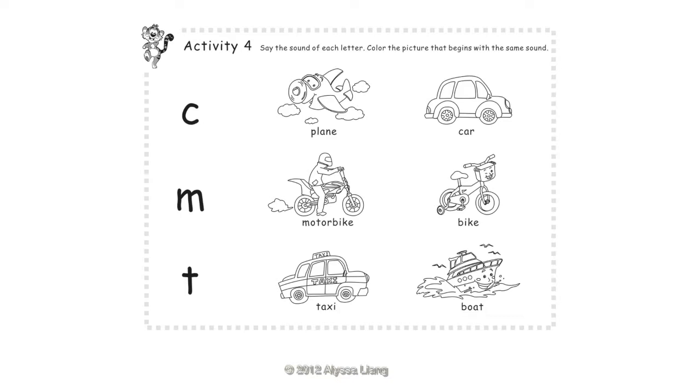Activity 4: Say the sound of each letter and color the picture. Color the picture that begins with the same sound. C — Car, M — Motorbike, T — Taxi.